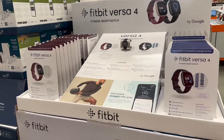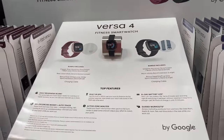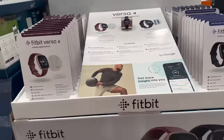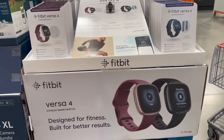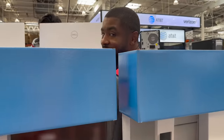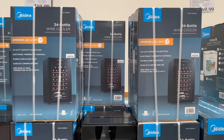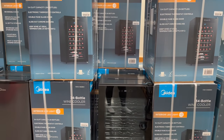Moving to tech — the Fitbit Versa 4 is here for $219.99, a good gift idea. I love my Apple Watch but the Fitbit is great too — they've really updated their technology. Someone in the store said hello!